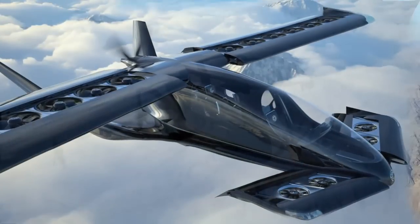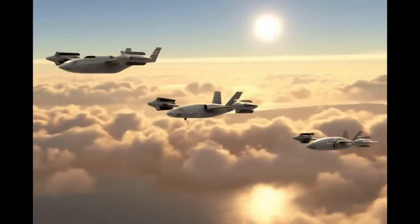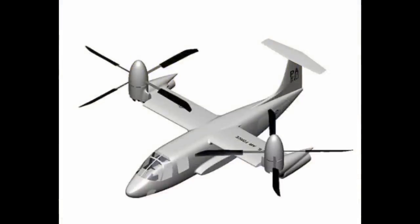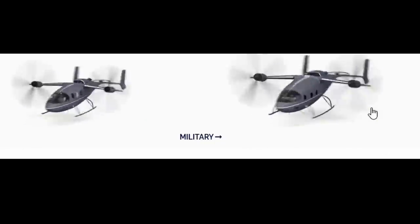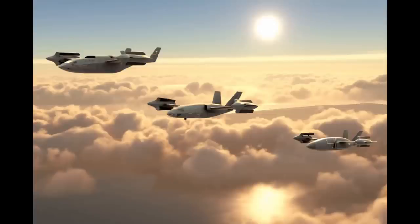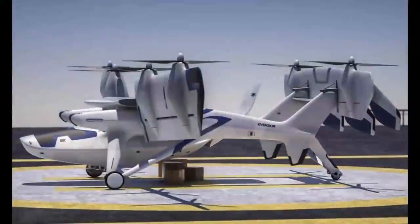They have recently selected 11 companies that are potential candidates for producing their future fleet of aircraft, and these will be covered in this video. The high-speed VTOL aircraft need to achieve a minimum speed of 400 knots as set in the challenge. Most of the selected aircraft by the US Air Force are unconventional in their design, and we will explore the technology behind these aircraft.